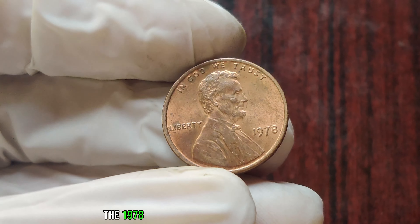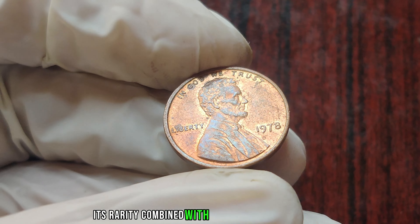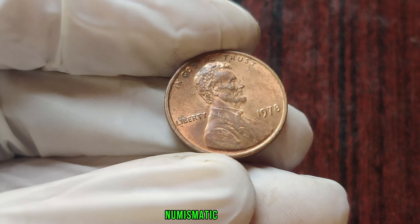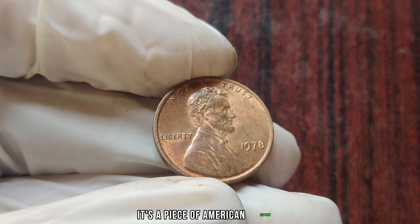The 1978 no-mint mark penny is the holy grail for coin collectors. Its rarity, combined with the intrigue of the error, makes it one of the most coveted coins in numismatic history. And for the lucky few who own one, it's not just a piece of currency — it's a piece of American history.